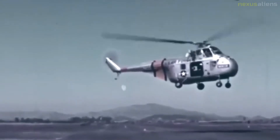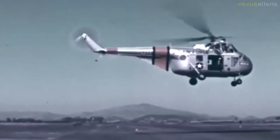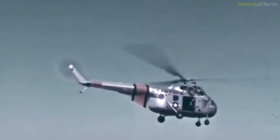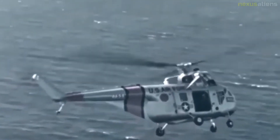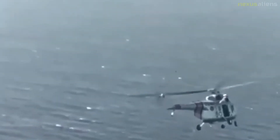The Sikorsky H-19 Chickasaw was a multi-purpose helicopter used by the United States Army and United States Air Force. United States Navy and United States Coast Guard models were designated HO4S, while those of the U.S. Marine Corps were designated HRS. In 1962, the U.S. Navy, U.S. Coast Guard, and U.S. Marine Corps versions were all redesignated as H-19s, like their U.S. Army and U.S. Air Force counterparts.